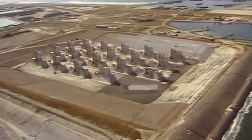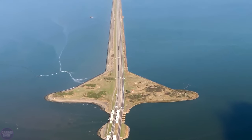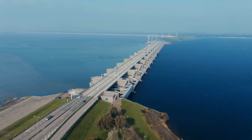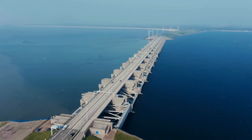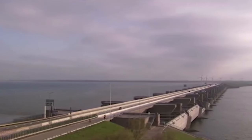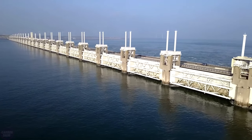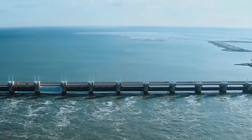The Dutch built a new system of dams that allows regularly flooded areas to be drained. The largest dam was created between the islands of Schouwen-Duiveland and Noord-Beveland: the Eastern Scheldt storm surge barrier. Its length is 9 kilometers, and more than 60 huge sliding gates are capable of closing the entire Eastern Scheldt within 75 minutes. Sluices were later installed to preserve the aquatic ecosystem.